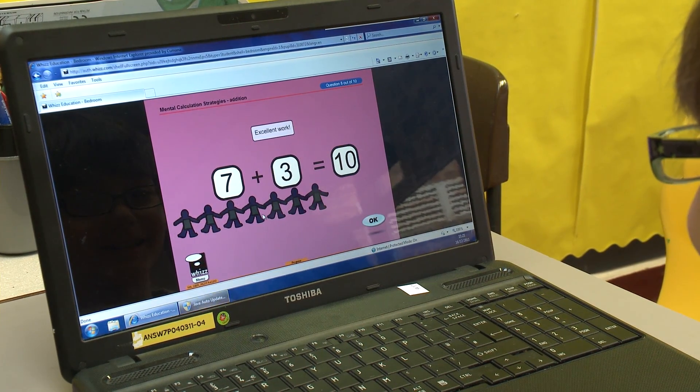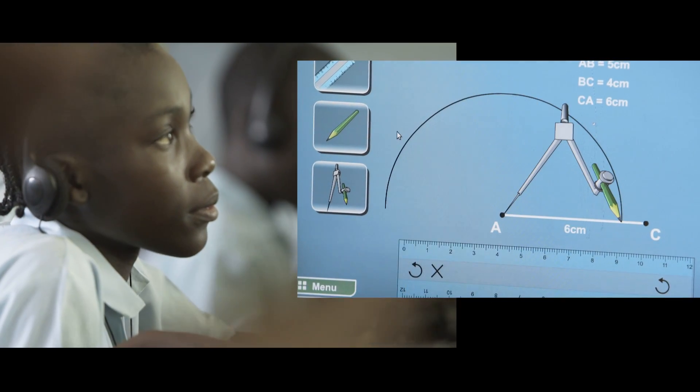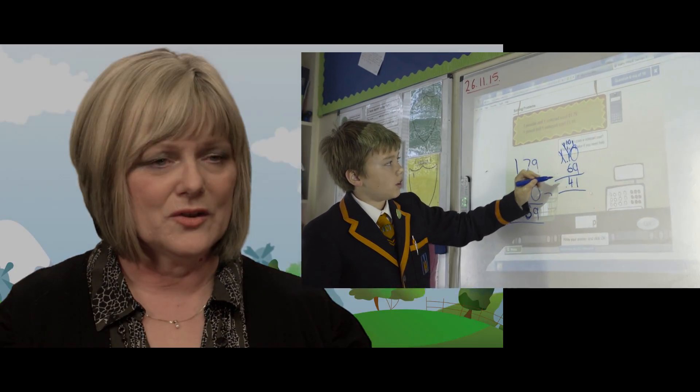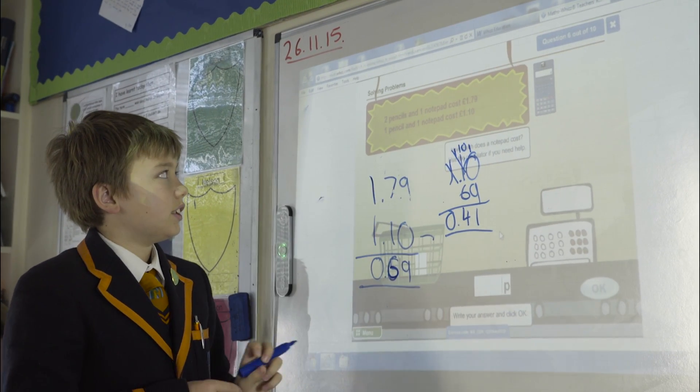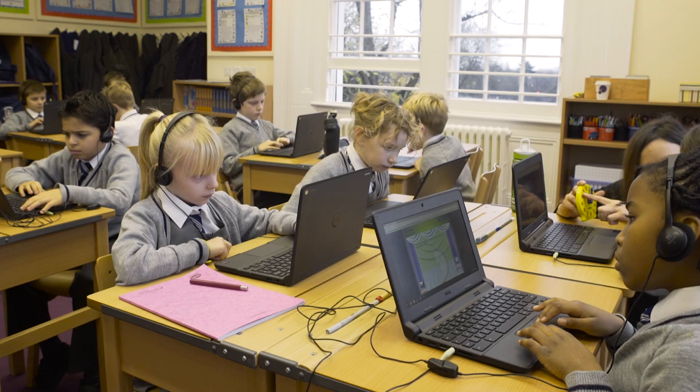I hear teachers saying things like, 'I never taught them that but they know it.' For students to have 21st century learning skills, they need to actually practice blended learning which integrates technology throughout their school day. So because of MathWiz, we've been able to do that in nine of our schools.